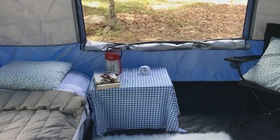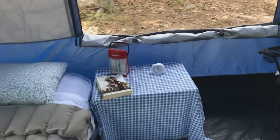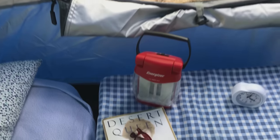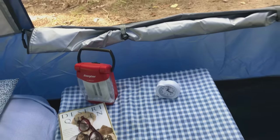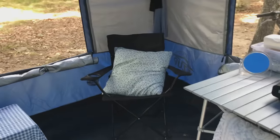Over here, underneath that tablecloth, is a bin that all the bedding came in — I squished it in there and now it's empty, and that serves as my nighttime table. I'm reading 'The Desert Queen.' There are my glasses, my nightlight, and a little clock. I don't put the alarm on, but I like having a clock — I wake up in the middle of the night and want to know what time it is.